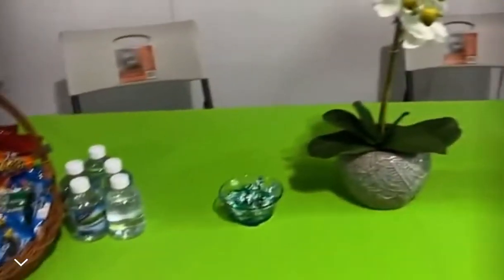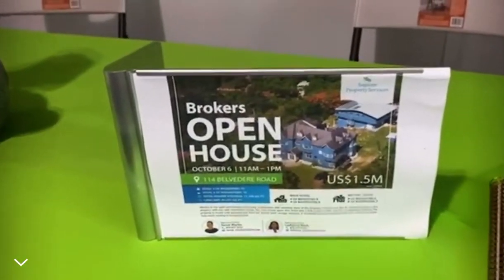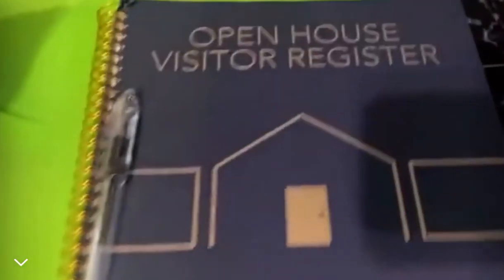Let's take a quick look at the setup over here — we have our goodies, our little broker's open sign and register. We're all ready to enjoy the company of more guests. I will see you back at 12:30. Hi everyone!